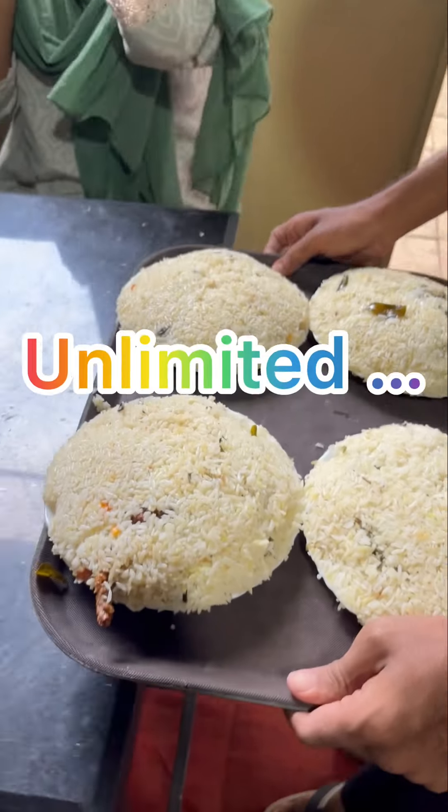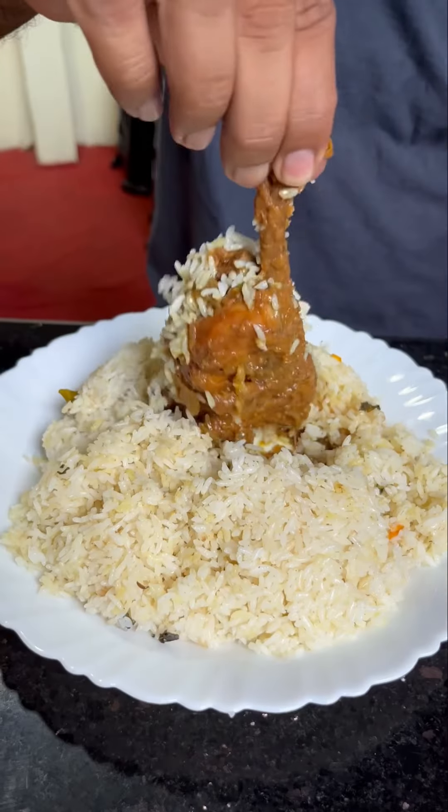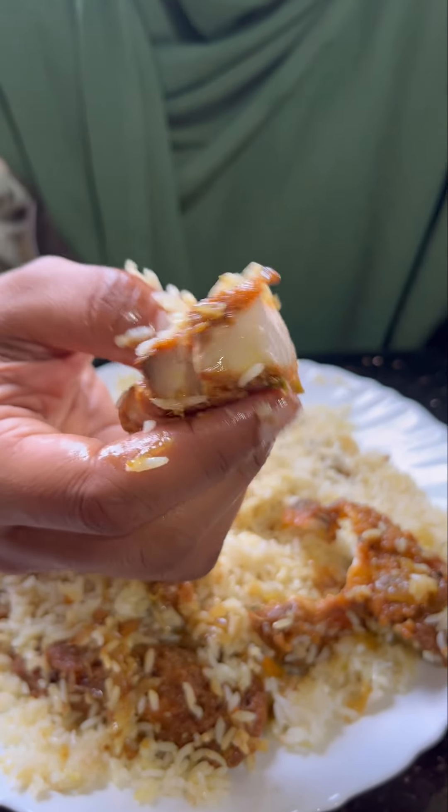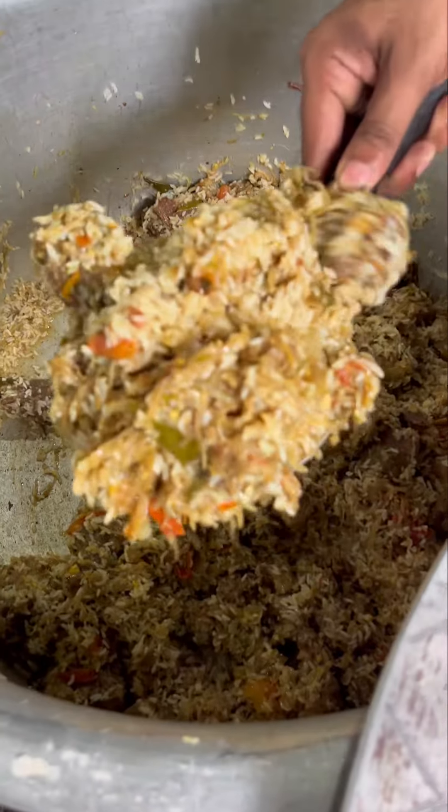We have 3 biryani rice in the UK, and here we have 4 items: Kada Biryani, Chicken Biryani, Fish Biryani, and Beef Biryani.